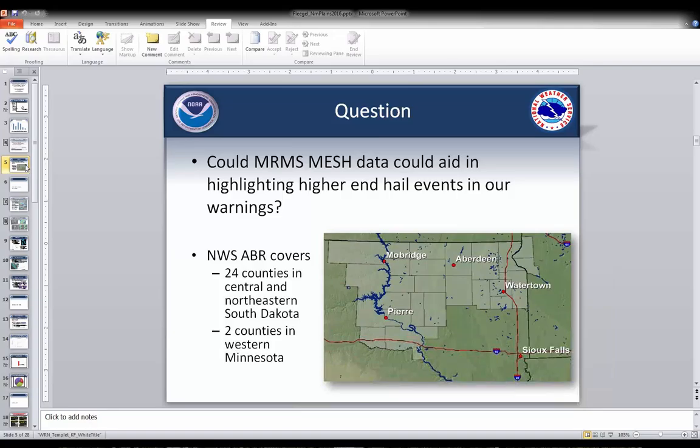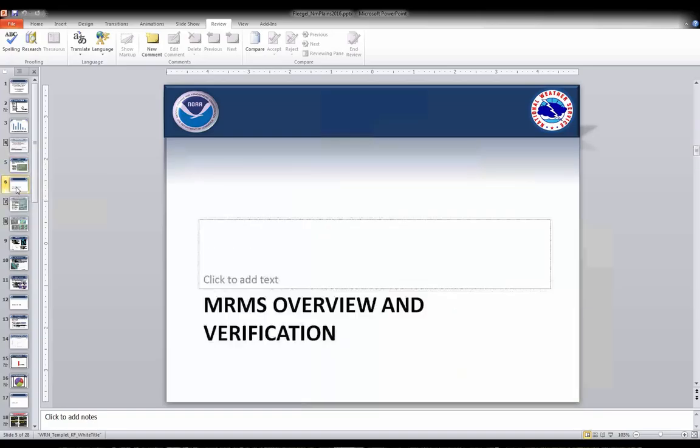Could the MRMS MESH data aid in picking up on some of the higher-end hail events? This study focuses on the Aberdeen area for the last couple of years. We saw a pretty remarkable increase in the number of two-inch hail reports in the Aberdeen area just last year — previously only about four instances, and then this past year approximately 18. Before going into that, I want to provide a brief overview of MESH and some of the past verification studies that have been done.